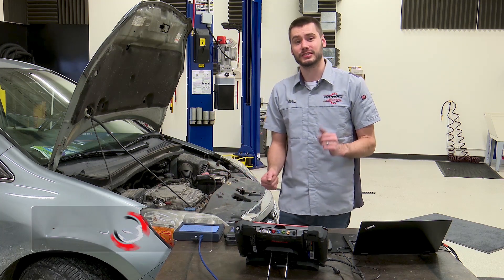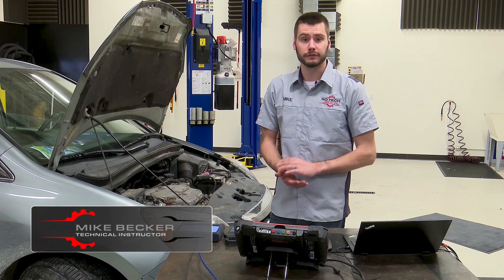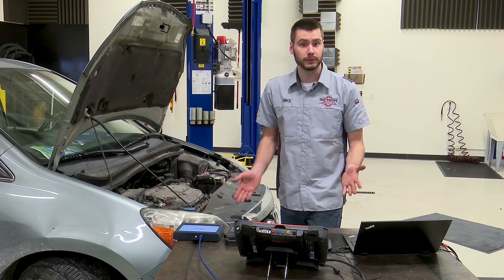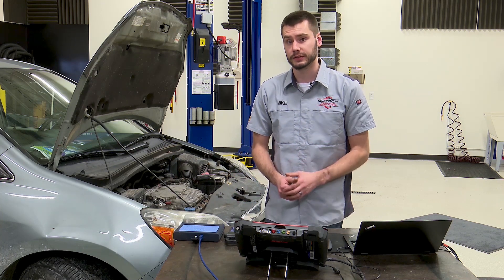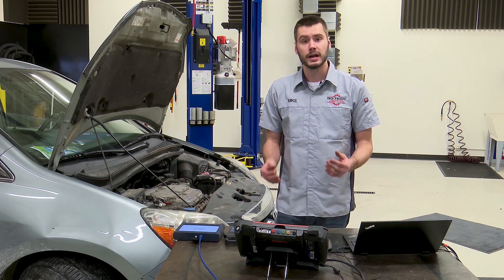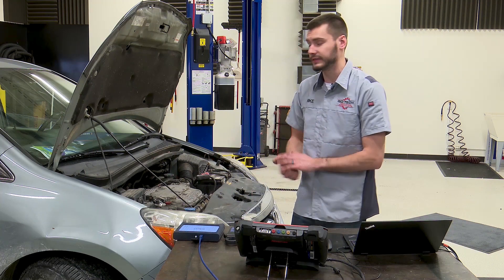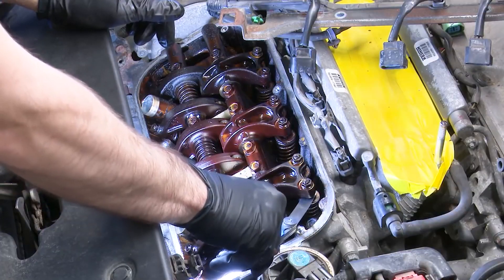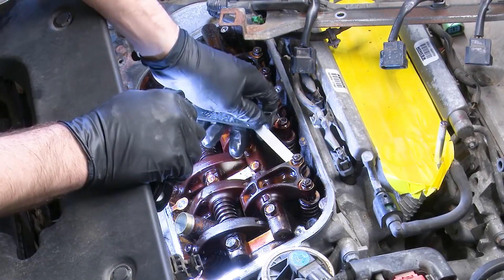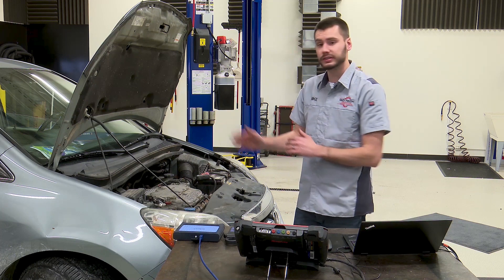Hey, welcome into the Go Tech Garage. Today in the shop we're working on a 2006 Honda Odyssey with about 245,000 miles on it. It's in here today for a misfire complaint - it's got a P0301 code stored in the computer, that's a cylinder one misfire. You'll recognize this vehicle from a video we did a little over a year ago where we did the mechanical valve adjustment on here for a random multiple misfire. Today we have a dead cylinder, single cylinder misfire on cylinder one.